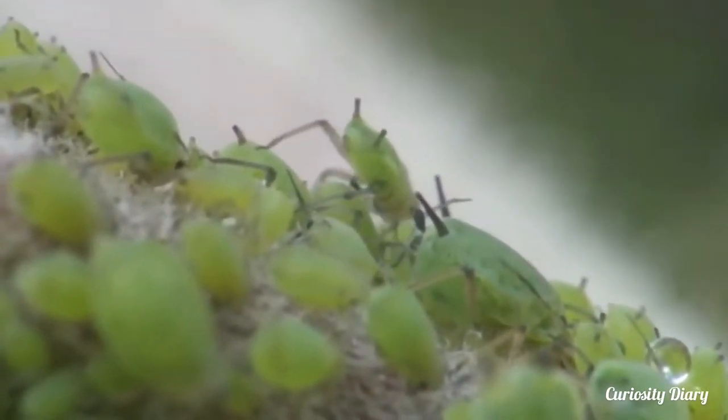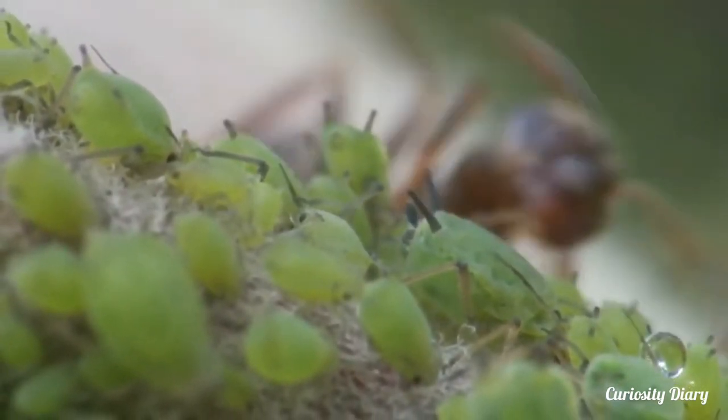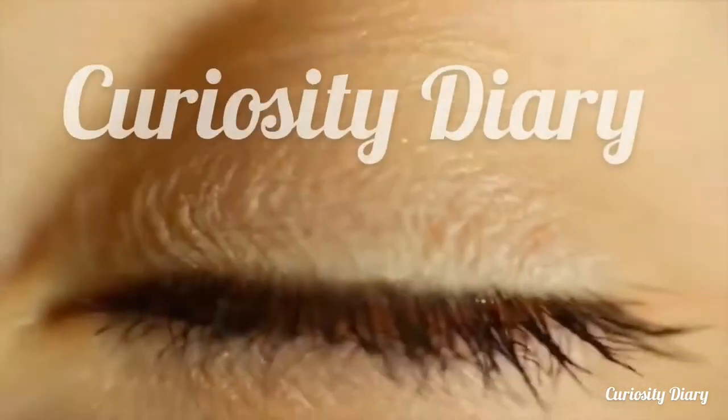The diet of the black garden ant is varied. It includes milking aphids for their honeydew. This is Curiosity Diary.